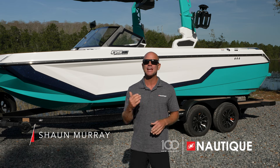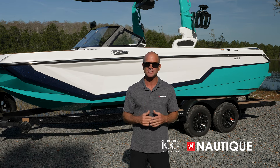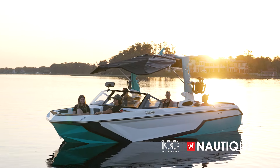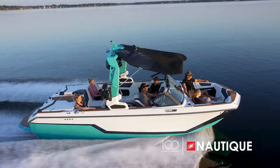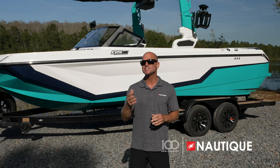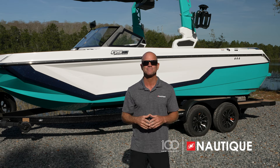Hey everyone, Sean Murray here, Team Nautique Athlete, and today I'm going to walk you through the 2025 Super Air Nautique GS22. One of the most popular Nautiques in the lineup, the GS22 is a multi-sport boat that performs at higher levels than any other 22-foot boat in the class, with a ton of interior space, beautiful exterior lines, and the Nautique quality and reliability it's known for. Let's go check it out.